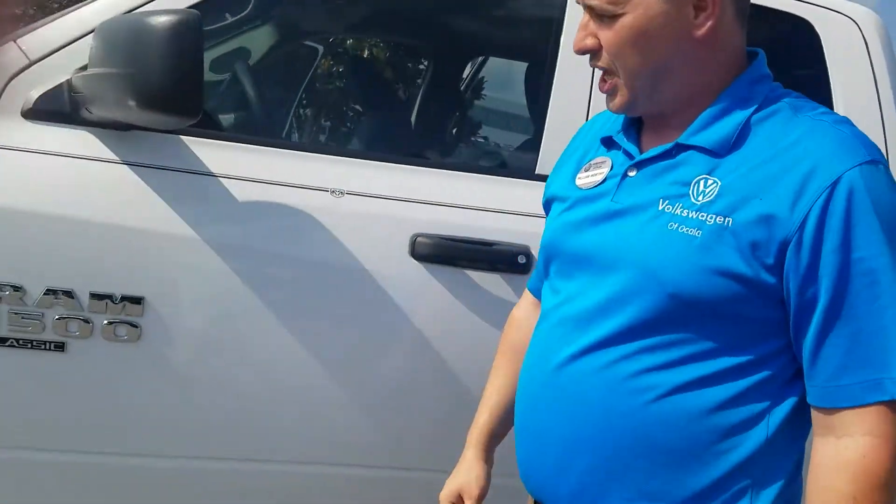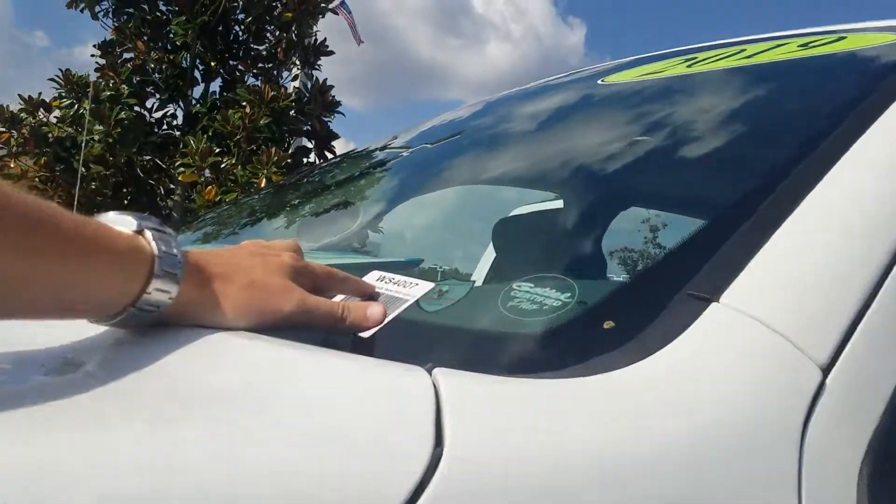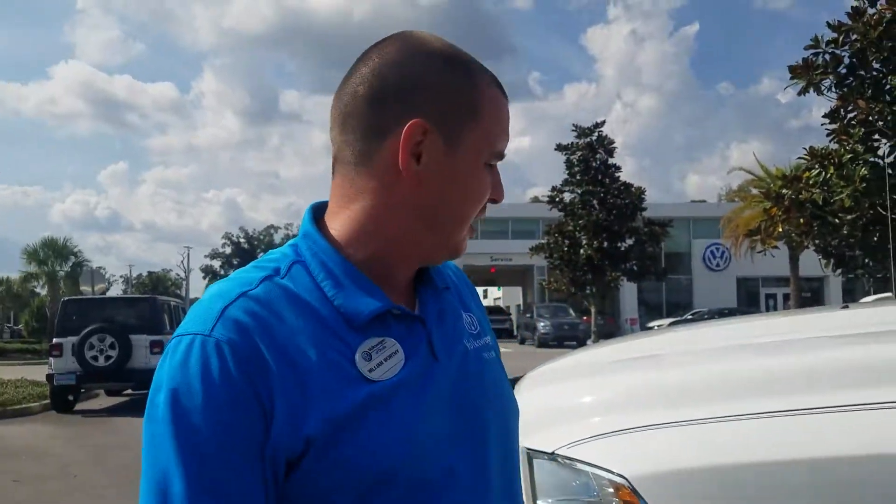This has been the 2019 Ram 1500 with stock number WS4007. You can find this truck and its pricing at our website at vwofocala.com. My cell phone number is 352-387-1330, extension 12074. Thank you and have a great day — talk to you soon.